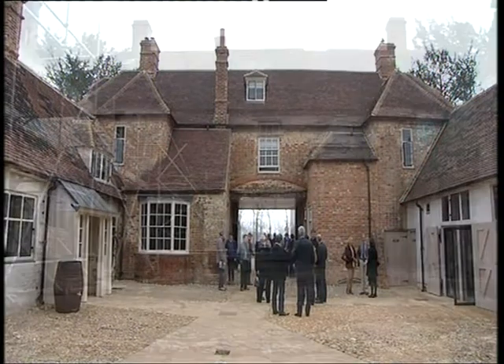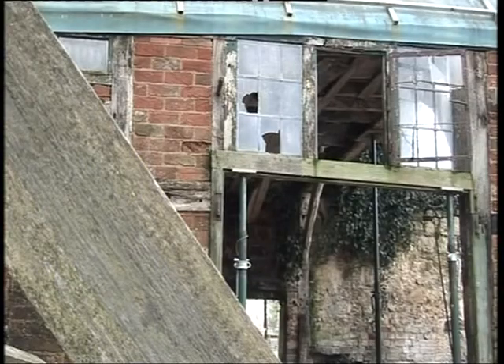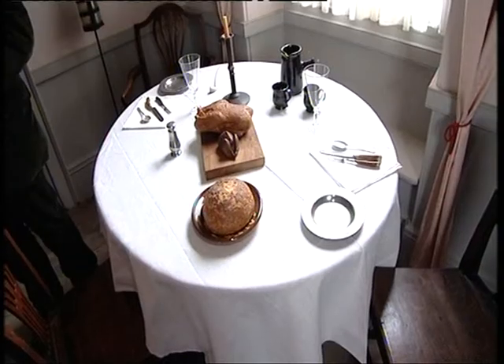The restoration of the New Inn from a crumbling derelict wreck has taken seven years. I used to stand here on dull autumn afternoons and really feel quite down, thinking how on earth are we going to do this? These buildings were in appalling condition, but we have done it and it's looking fantastic.